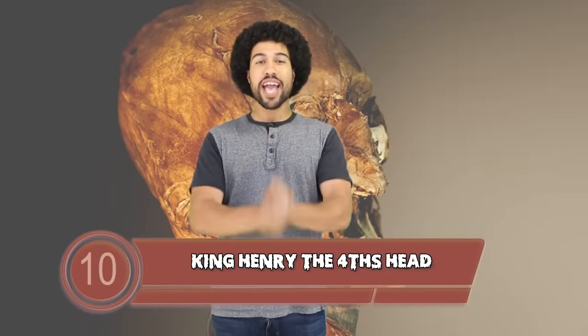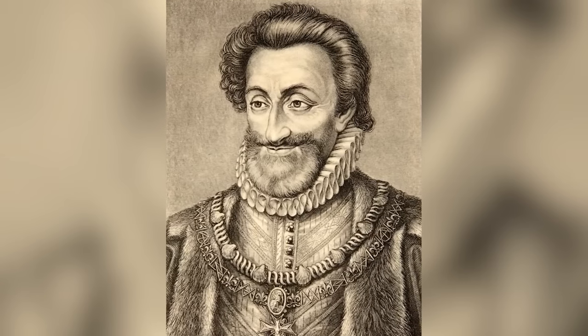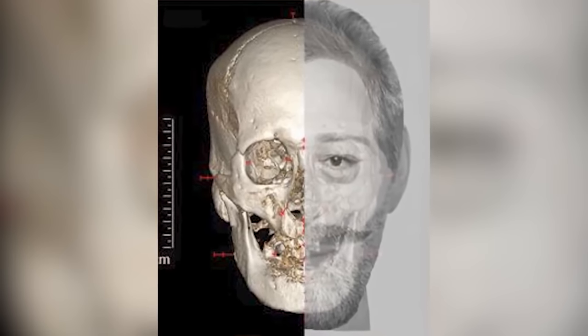At number 10, King Henry IV's Head. When Henry IV was assassinated, they cut off his head and buried it in another location. The location was a mystery until 2010, when it was found in a tax collector's attic — the man had a 17th-century cranium stored up there like old baby pictures. He had bought it off an elderly couple, who had snagged the head at an auction in the late 19th century.